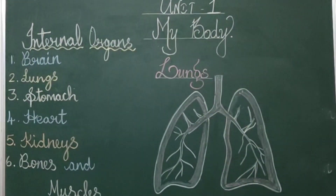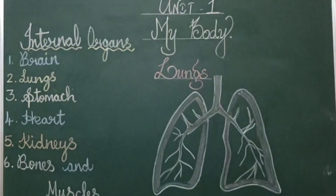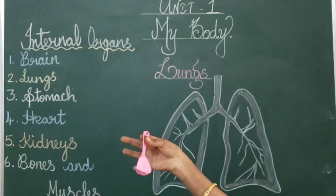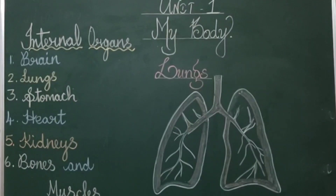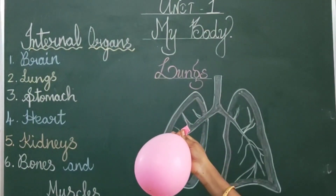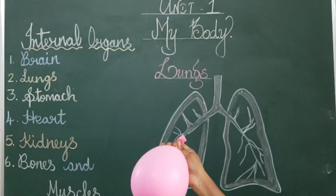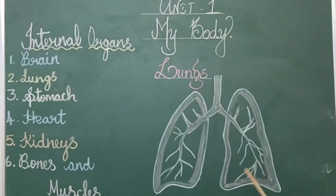The lungs help us to breathe. We breathe in and out. We breathe in oxygen from our surroundings. Now I am going to explain this with a simple activity using a balloon. Students, I am going to blow this balloon. What will you observe? The balloon becomes bigger. Likewise, if you breathe in oxygen, our lungs also become bigger.